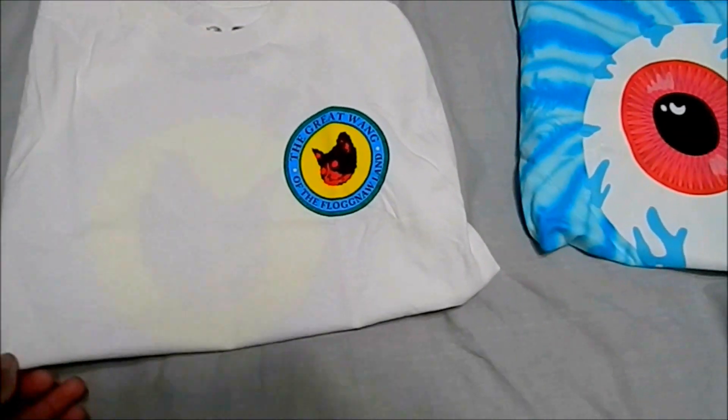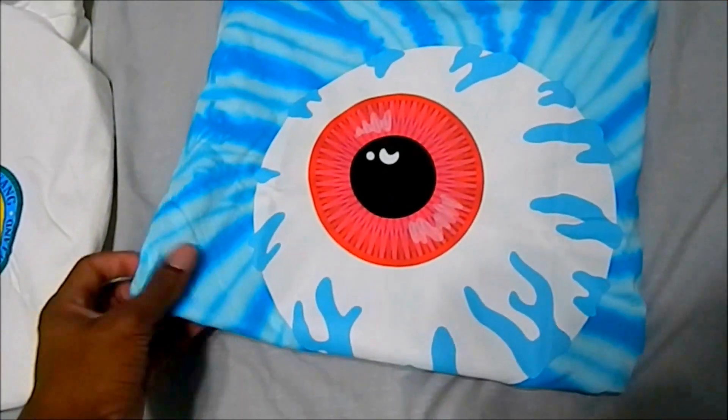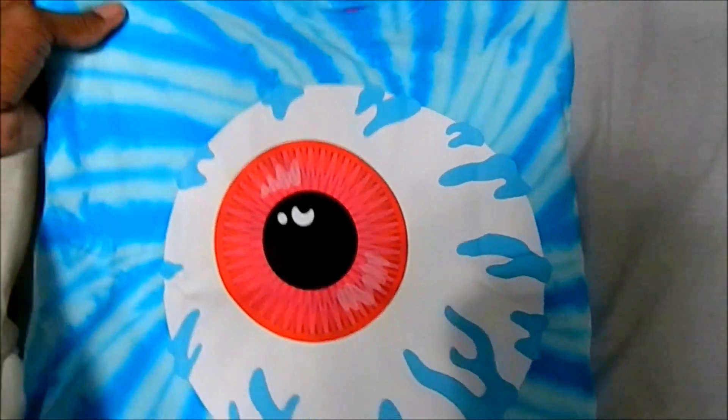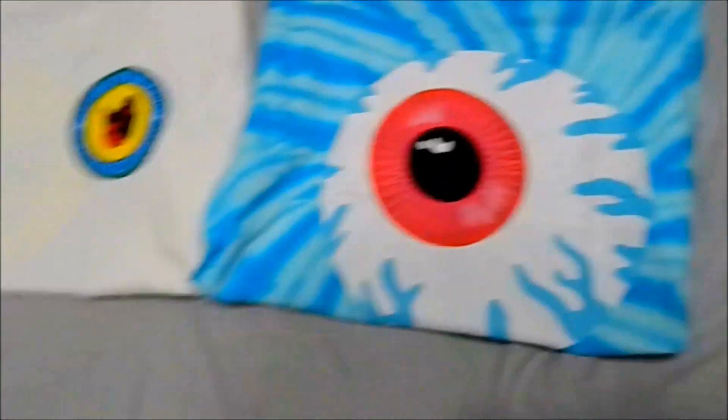This is from Golfwang. If you guys know the rapper Tyler, the Creator, he has his clothing site. I got this shirt for 15 bucks at the time. If you guys remember the Mishka video that no one watched — I got this shirt and I don't remember how much I paid for it, but I think it's super dope. Moving on to this super nice military jacket my mom got me from Hot Topic. I really like this — it comes with a hood and everything.